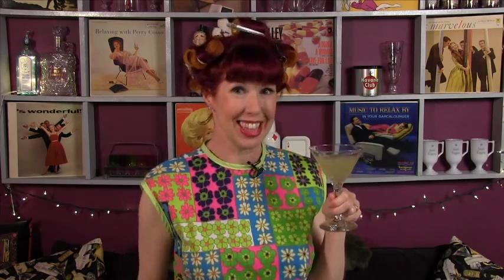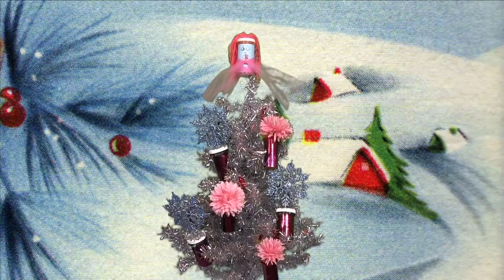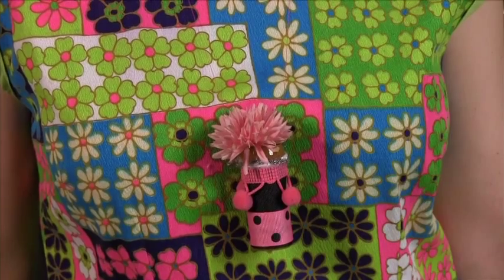One man's trash is another's treasure, so put those bottles to work starting with your coiffure — give it a lift with your brand new curlers. Poke holes in the tops and you have everything from handy shakers for those spices to festive holiday decor. Glue on a little dazzle and soon you'll be sporting jewelry that will be the envy of your friends.